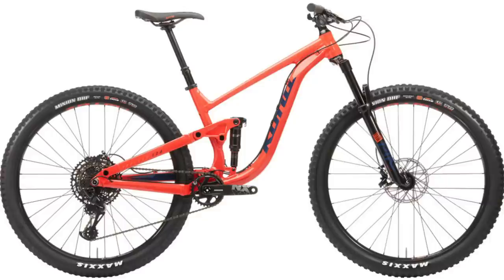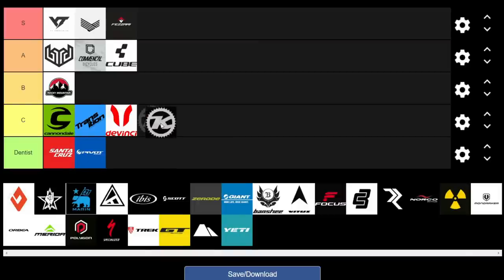Moving on to Kona. They aren't necessarily the cheapest in Australia, but in the US and Canada they're slightly cheaper. Comparing apples to apples — the 134 model versus the DaVinci Troy and the Instinct — the prices are pretty similar. So we're going to give them a C as well.